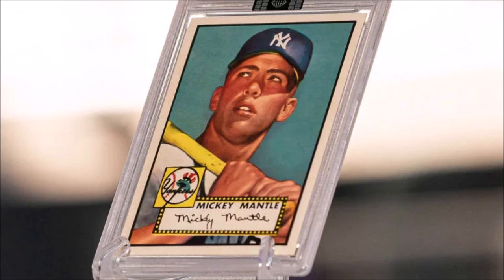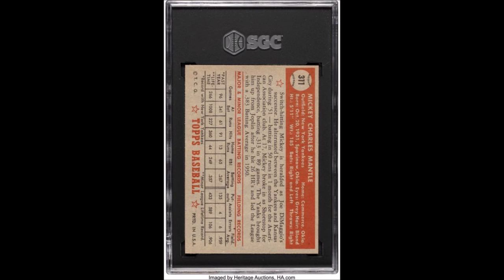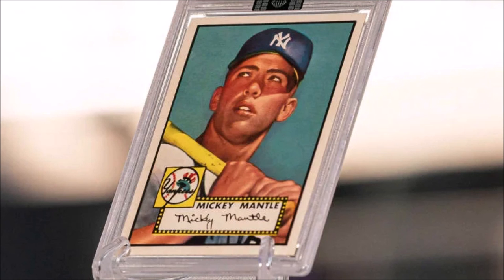If you're a fellow sports fan or collectibles fan like me, then you will be amazed at the prices that were seen for sports cards and collectibles. This thing took place in Dallas. It set a ridiculous amount of records. Millions and millions of dollars worth of stuff was sold. Just to hit a few of the really ridiculous highlights that were sold here — I think it'll get you excited even if you're not a baseball fan, because a lot of these names are just so big, both historically and for the sport itself.